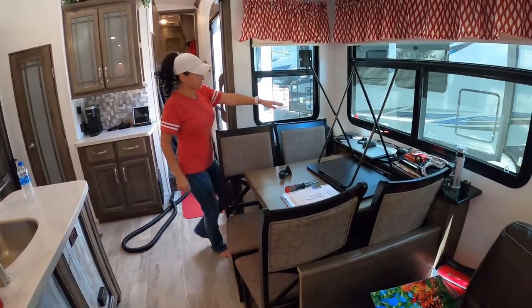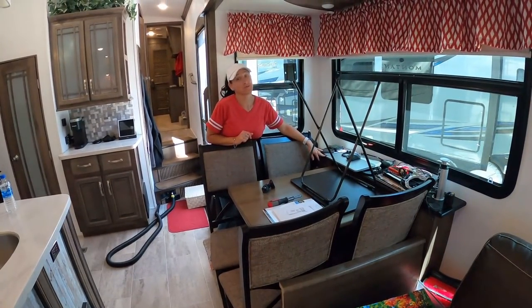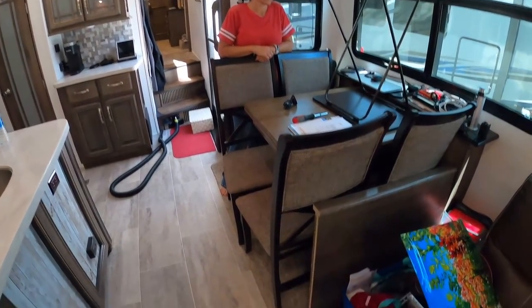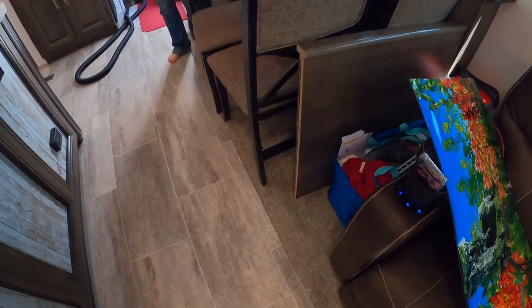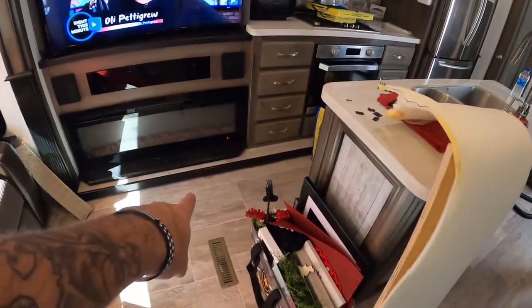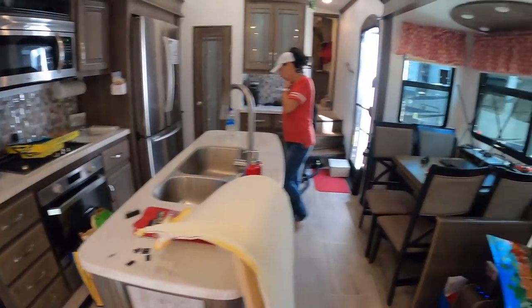It doesn't have this built in. And it's five inches wider — the whole RV. You don't have the carpet transition down here, so it makes it feel bigger. And you won't have this lip down here, so it makes the whole thing feel wider.